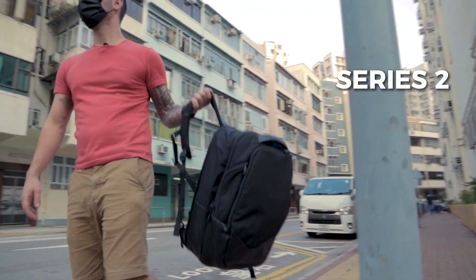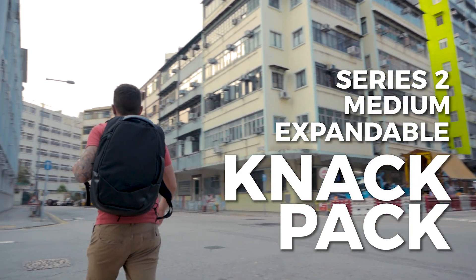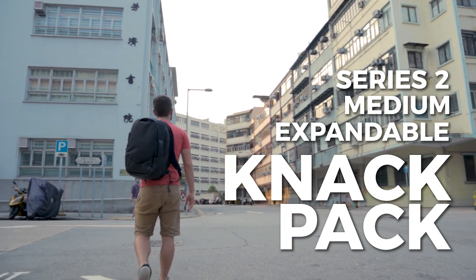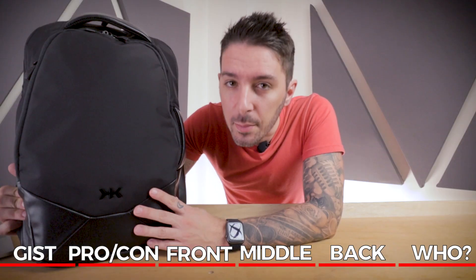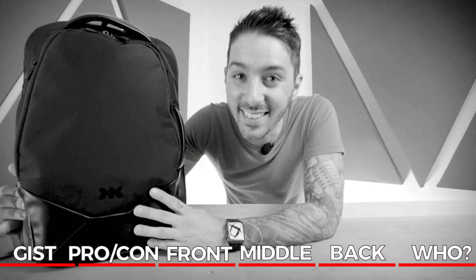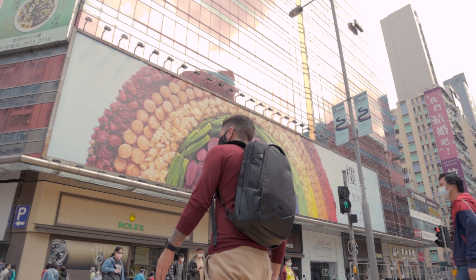Hello and welcome to our Series 2 Medium Expandable Knack Pack review. We see a lot of hybrid backpacks on this channel — backpacks that can do two things. Most of them fail miserably. Does the Knack Pack 2 fail miserably, or is it one of the rare examples of a truly awesome hybrid backpack? You're about to find out.